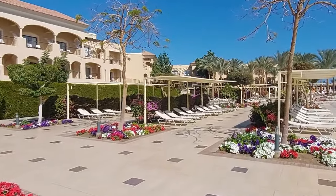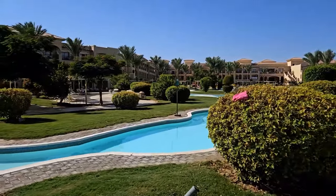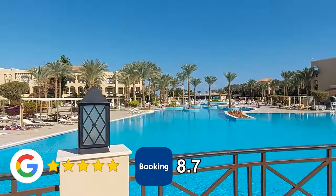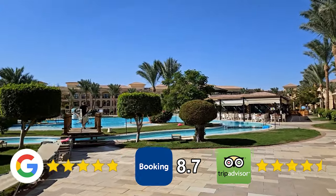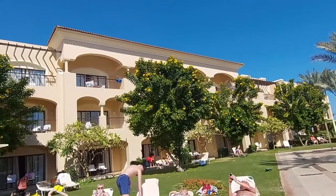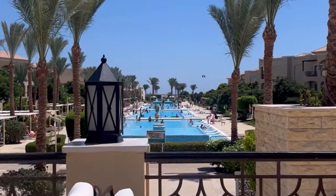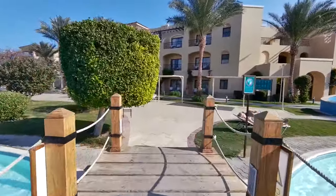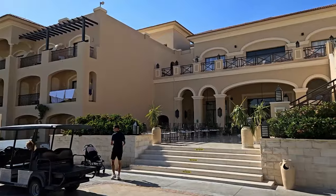An excellent team of animators constantly holds entertainment events and discos for adults and children, so you can relax not only physically but also spiritually. This stunning hotel is not for nothing called one of the best in Hurghada — its rating is 4.8 on Google, 8.7 on Booking.com, and 4.5 on TripAdvisor. The complex opened in 2014 and its last renovation was carried out in 2021, with partial renovation done annually. The hotel is perfect for both young couples and families with children.